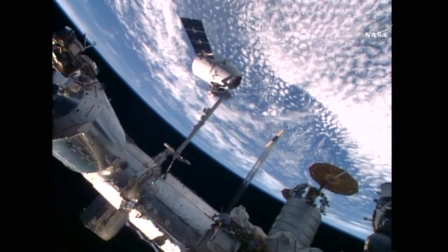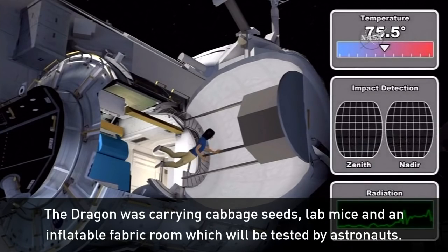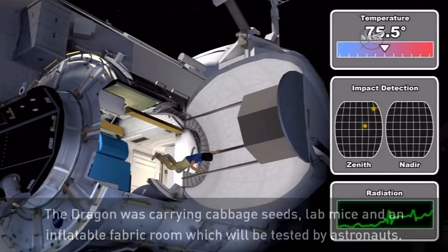The Dragon capsule was carrying cabbage seeds, lab mice, and an inflatable fabric room which will be tested by the station's astronauts.